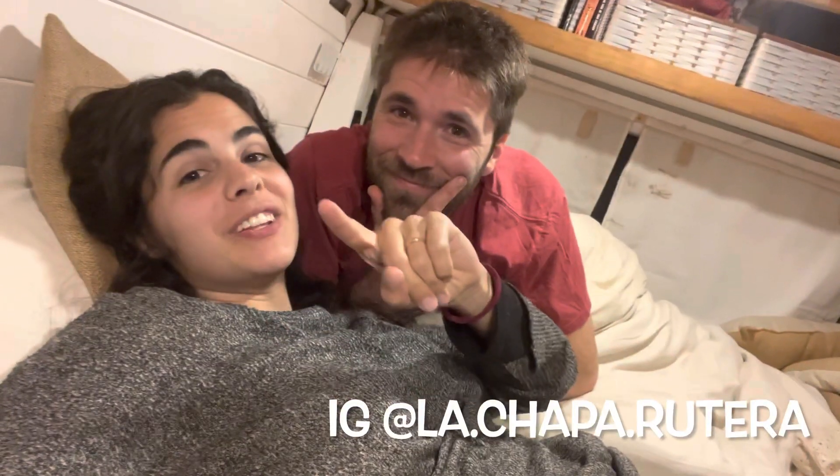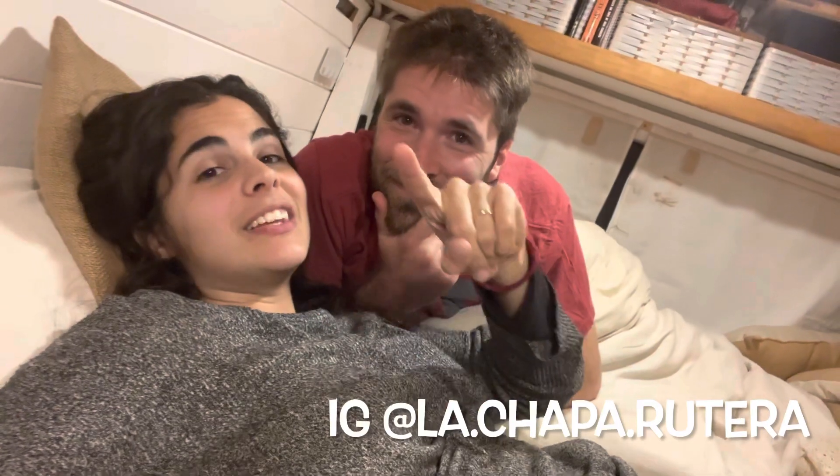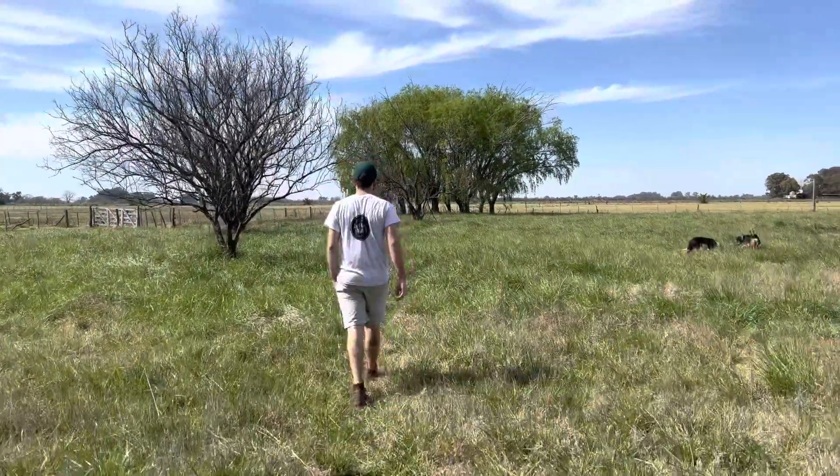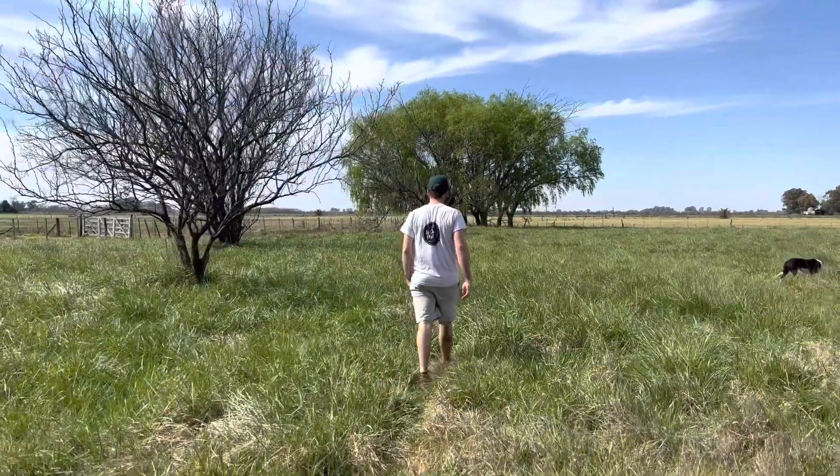We want to make a next video in which we show you even more of the Galpón — we still haven't shown you the coworking space or other accommodation options. So the video next week will probably be a continuation of this one. And I'll give you a preview: we are going to visit a piece of land with an abandoned house and we'll show it to you. Subscribe, hit the bell, watch us next weekend, send us lots of love in the comments, and we'll see you in the next video of La Chapa Rutera. Bye!